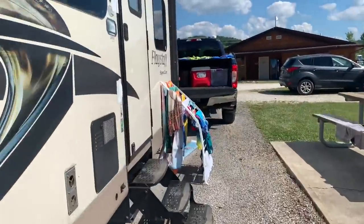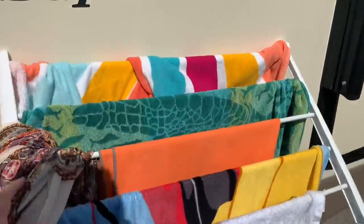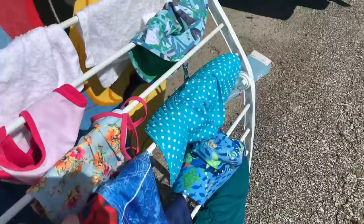I have this drying rack in the RV — it folds in half, which is really nice for storage. We've got all our swim gear on here and our stuff from the shower. Everybody got showers. This stuff's almost dry already — it's so hot.